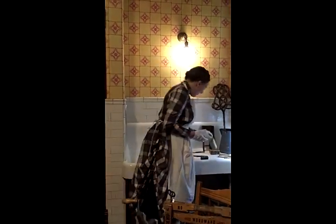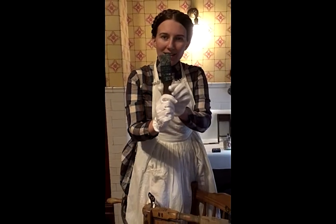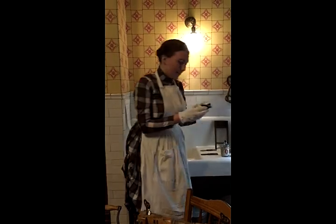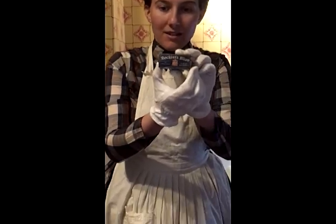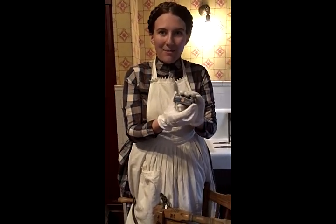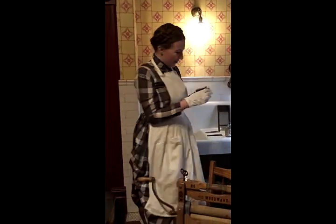Bluing comes in this liquid form, but we also have a couple of different types here. There's bluing on a brush — the idea is that you dip the brush into the basin instead of going through the bottle. And there's also this Reckitts brand box of bluing, which would have been quite common. Inside — I'm not going to open it because I don't want to get my gloves all blue — there's a tiny little cloth bag with solid form bluing, which is still quite potent to this day.